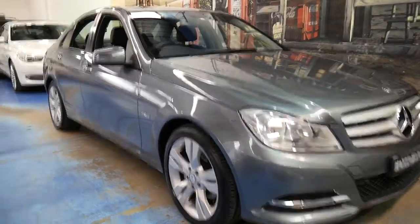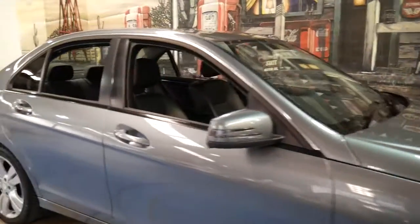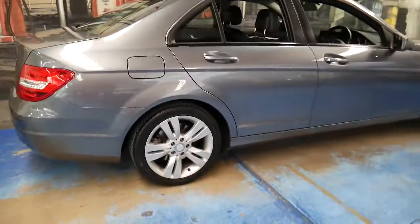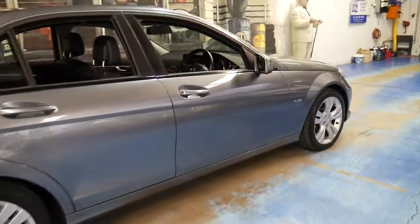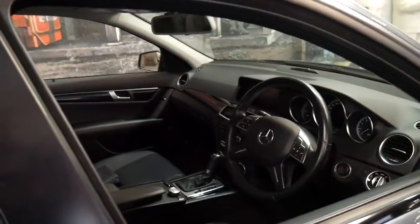Welcome to the Old Timer Centre. Today we're going to show you a 2011 Mercedes C200 — but it's not a C200 compressor. It's a C200 CGI and it's got the new blue efficiency turbo petrol engine.